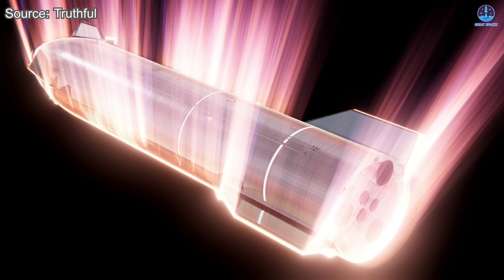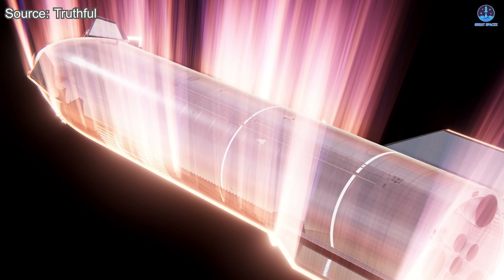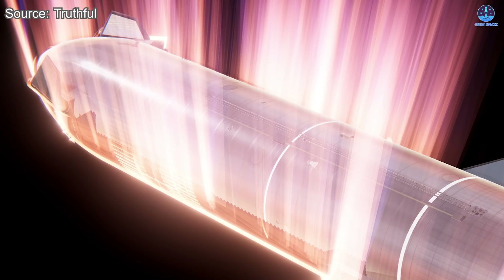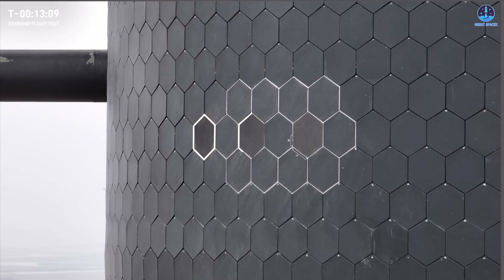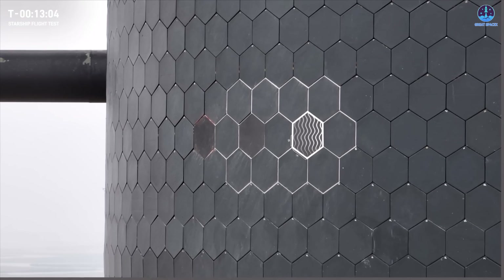More importantly, unlike the other two theories which suggest flaws in the heat shield, this one indicates that the unusual appearance might actually demonstrate a step forward. If true, it means SpaceX has been able to successfully test aspects of an active cooling system for the heat shield, which could prove essential for future missions.